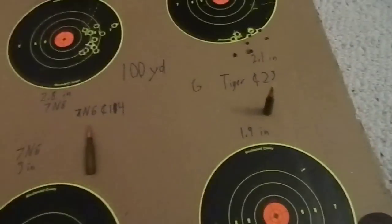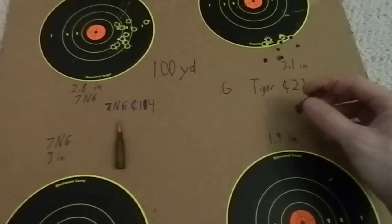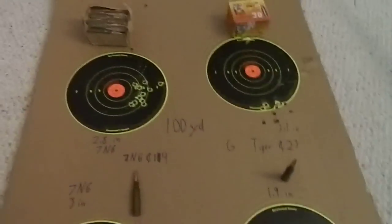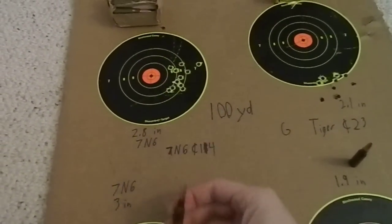I probably won't be buying any more anytime soon because I have about 400 rounds and I'm holding on to it as my emergency ammunition for plinking. I'm still mostly going to be falling back on the good old 7N6.